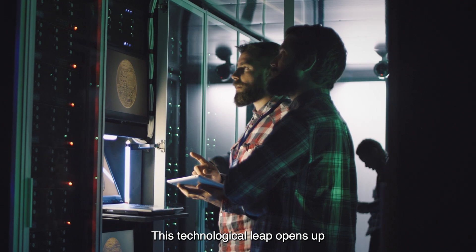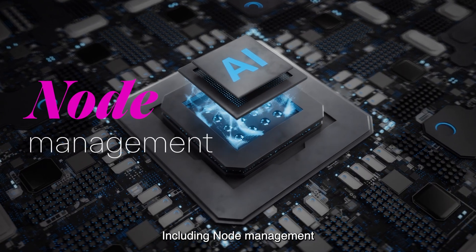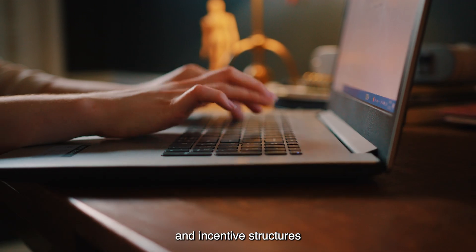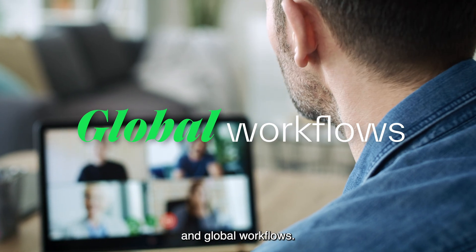This technological leap opens up new possibilities for Web3 solutions, including node management, digital asset mining, and incentive structures that encourage positive behaviors around data contribution and global workflows.